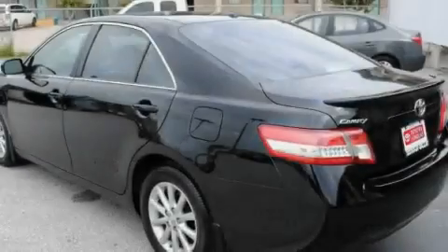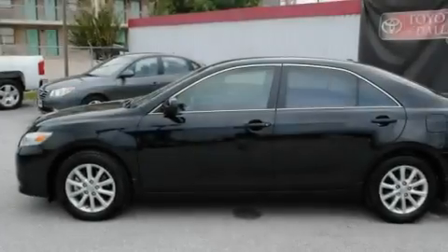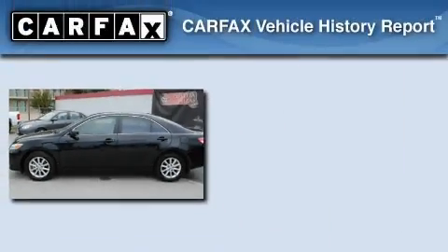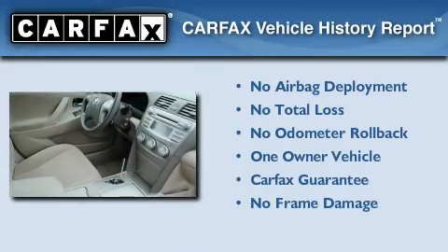With an EPA estimated rating of 32 miles per gallon on the highway, you won't be making frequent trips to the gas pumps. This car has had only one owner, and it qualifies for the Carfax buyback guarantee.